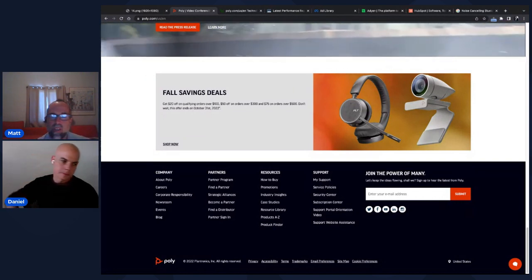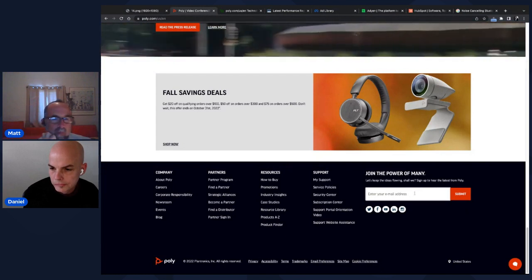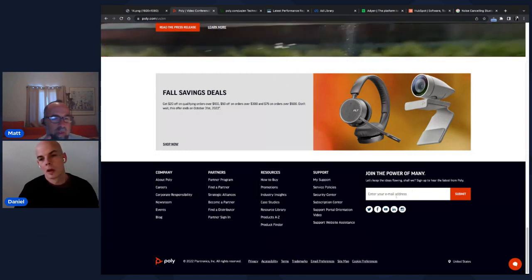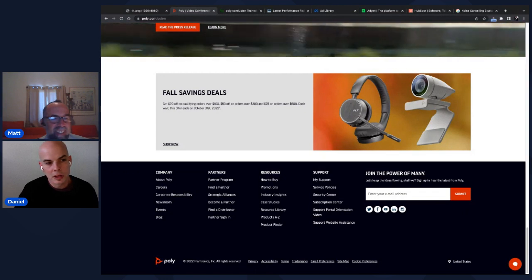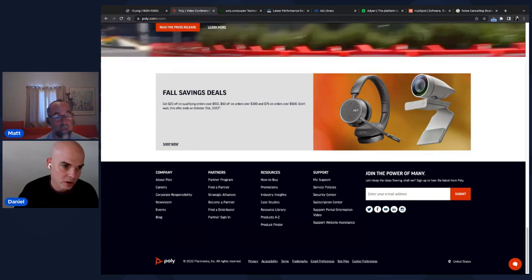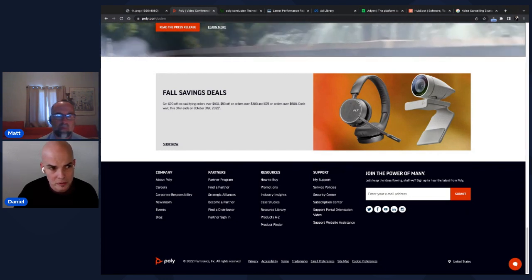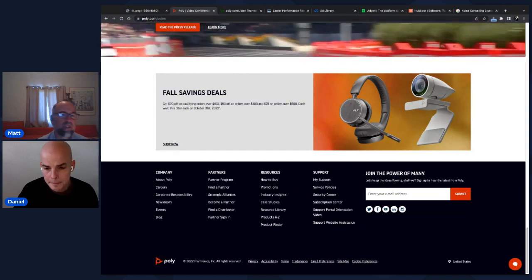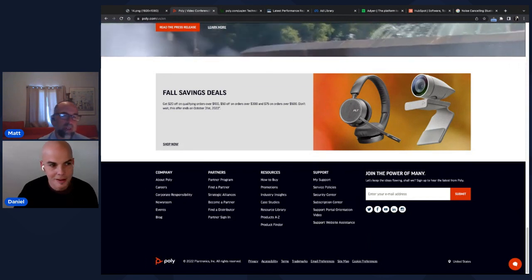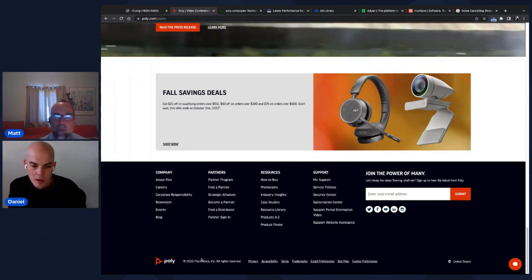A lot of sites have email signup forms in the footer, but Matt questions when the last time was that anyone actually signed up via a footer email form. Occasionally a popup offering a percentage discount during a purchase session will get signups, but a footer or sidebar form almost never does. Users aren't interested in general company news — they might want a discount, but that's it.